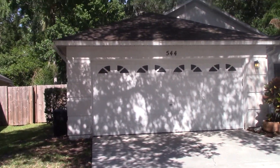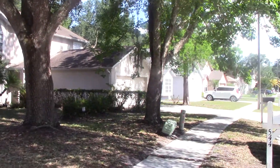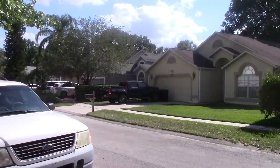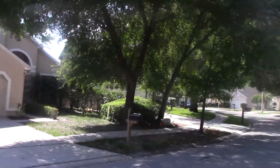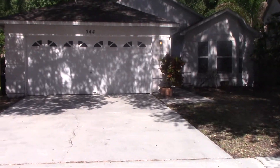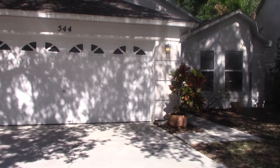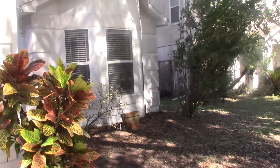This is Legends Realty and I'll be showing you the property at 544 Tall Oaks Terrace in Longwood, Florida. This is a three-bedroom, two-bathroom, two-car garage, single-family home with 1600 square footage. Let's take a look inside.